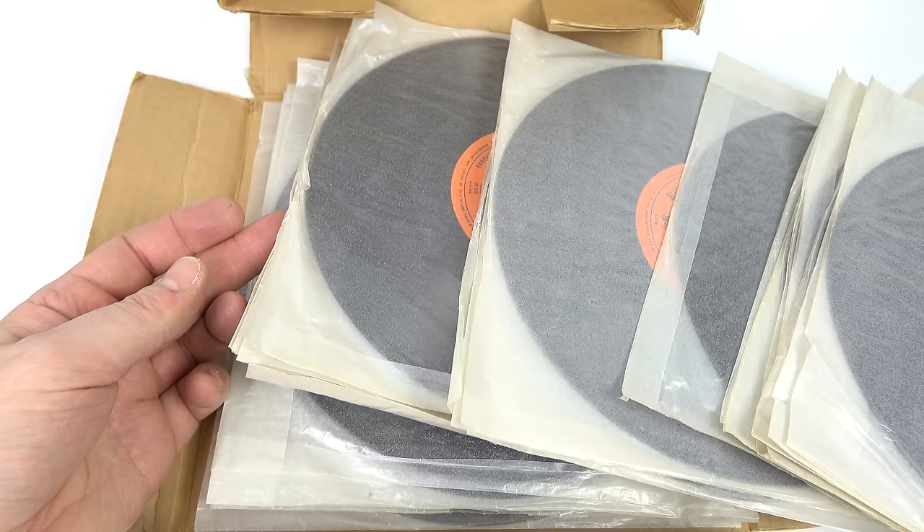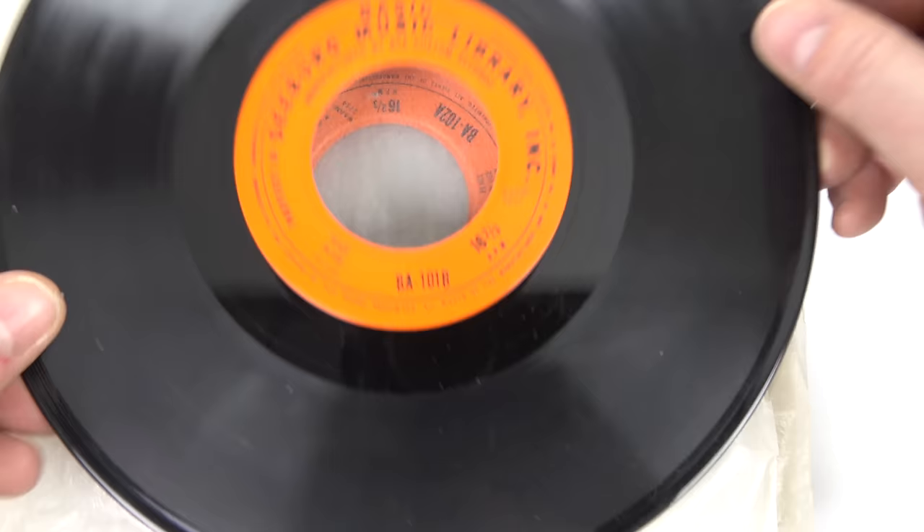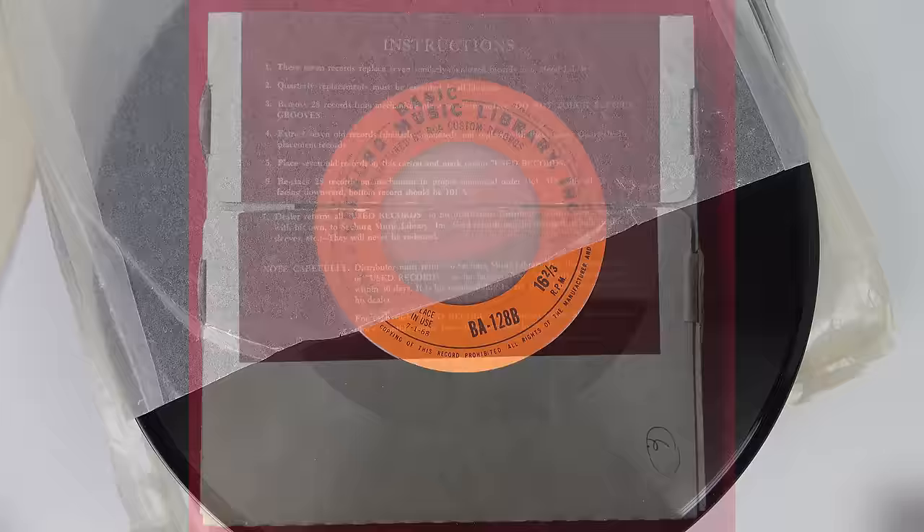The most common discs you'll find are the basic library. The box I've got here contains 28 discs, because the later machines held 28 rather than the 25 I mentioned earlier. This one says 'place in use 1st of October 1968' at the bottom. Notice the index on the right — BA101A — indicating where it goes in the stack. On the opposite side is BA101B, and it works its way through until the final disc is BA128B.